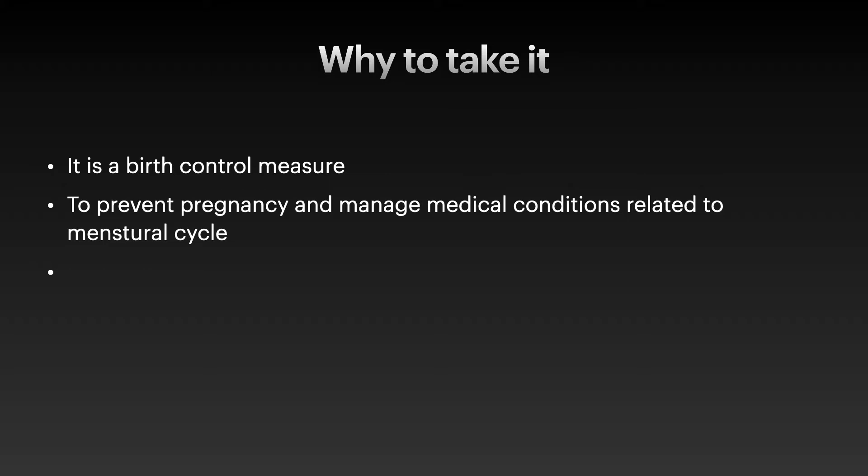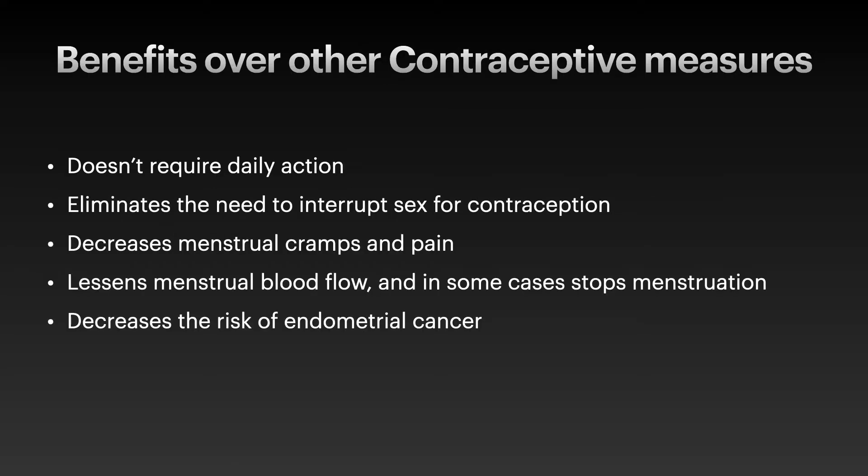It is taken as a birth control measure. Anyone who wants to avoid pregnancy can use it. It doesn't require daily action and eliminates the need to interrupt sex for contraception. The benefit with Depo-Provera is it will decrease your menstrual blood flow, and in some cases may stop menstruation. It also decreases the risk of endometrial cancer.